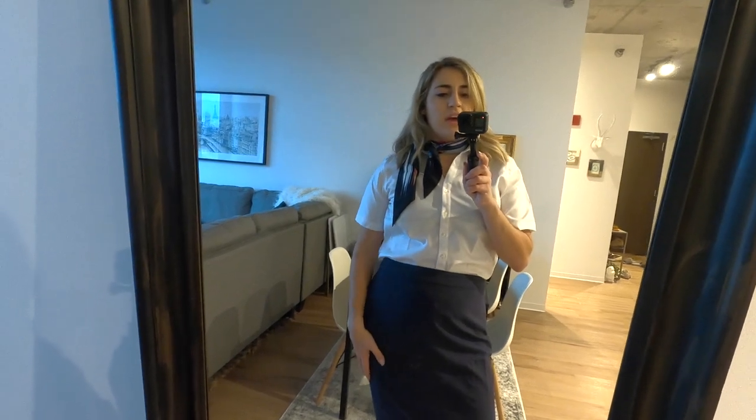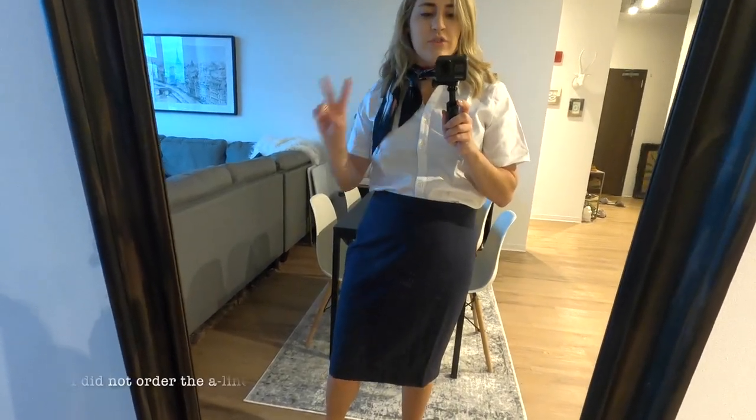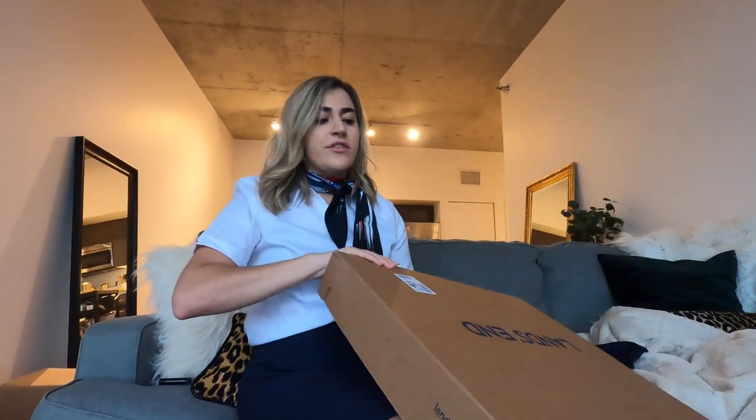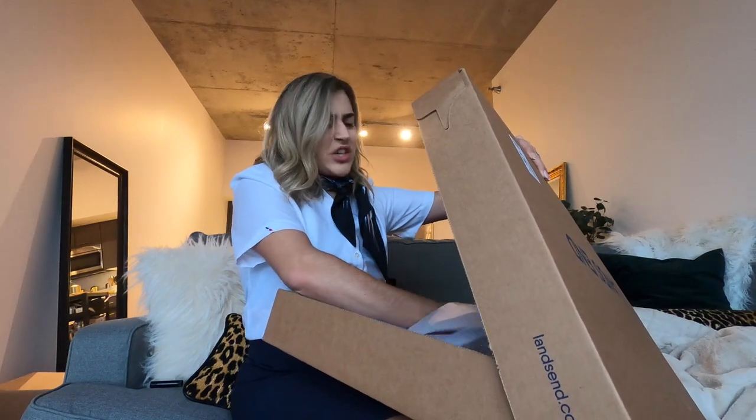I decided to do the white shirt in the short sleeve option, because we actually have a signature flight attendant piece for the next shirt and I'll do that in the long sleeve option. This is our pencil skirt — we actually have two skirts, the A-line and this one. I'm going to quickly open up the suit jacket blazer now.